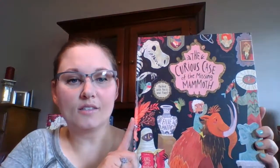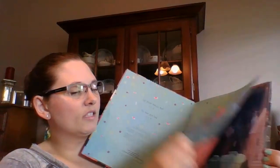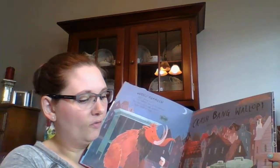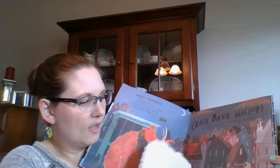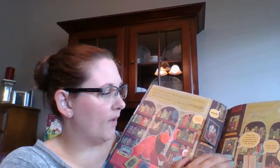And then my son — he's seven — he likes The Curious Case of the Missing Mammoth. He likes this book because it has so many little facts throughout. There are little flaps, and you follow the story line. This is really neat because the doors open, so there are full fold-out pages. His favorite part is when they're in the museum — they have all those little flaps where you can learn about things.